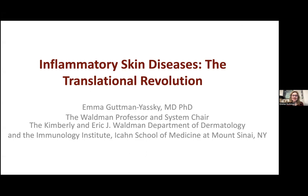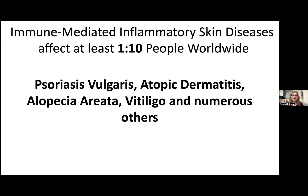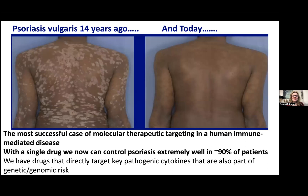It's important to remember that immune-mediated inflammatory skin diseases affect many, many people worldwide. Approximately one out of ten people will have some inflammatory skin condition, such as psoriasis, atopic dermatitis, alopecia areata, vitiligo, and many others. In my talk today, I will focus on atopic dermatitis and alopecia areata. But we first need to remember where it all started, and it started with the developments in psoriasis.